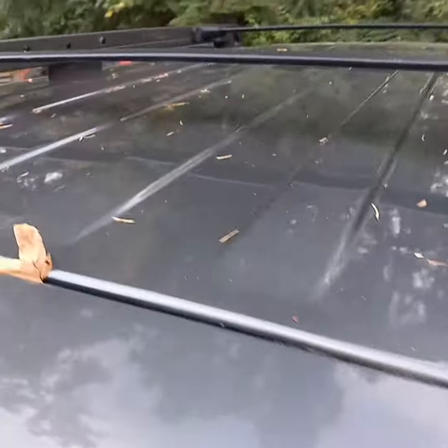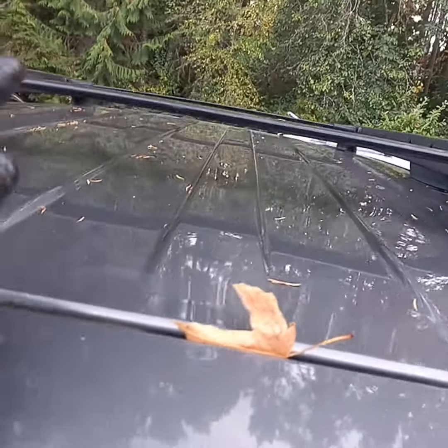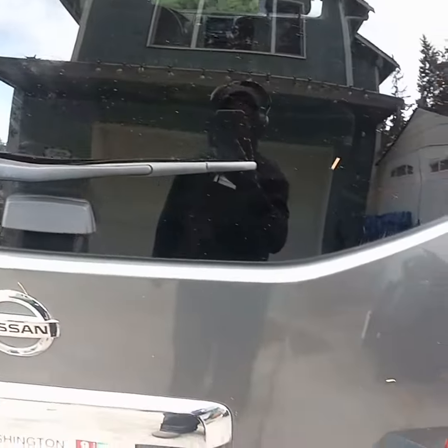The roof is finished and nicely polished and waxed. All the mold has been removed — it was pretty bad in the grooves of the roof itself. So it took a little bit of time, but with a toothbrush it's always easy to do.